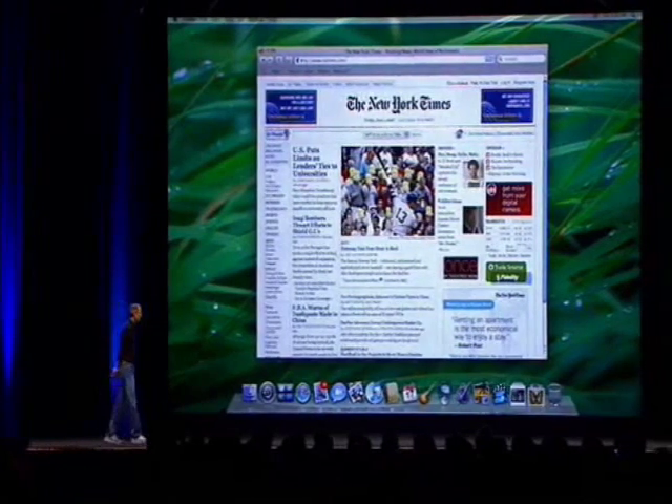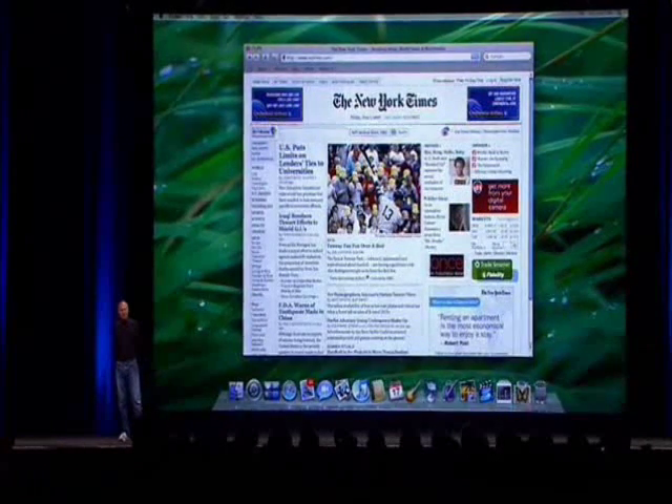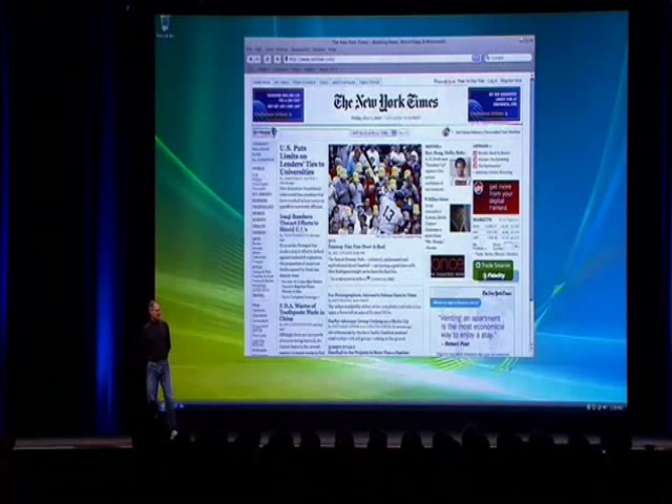We have a little bit of expertise in doing that because of iTunes, and that's exactly what we have done. We now have Safari — the latest and greatest version, Safari 3 — running on Leopard. Safari 3 now runs on XP and Vista as well.